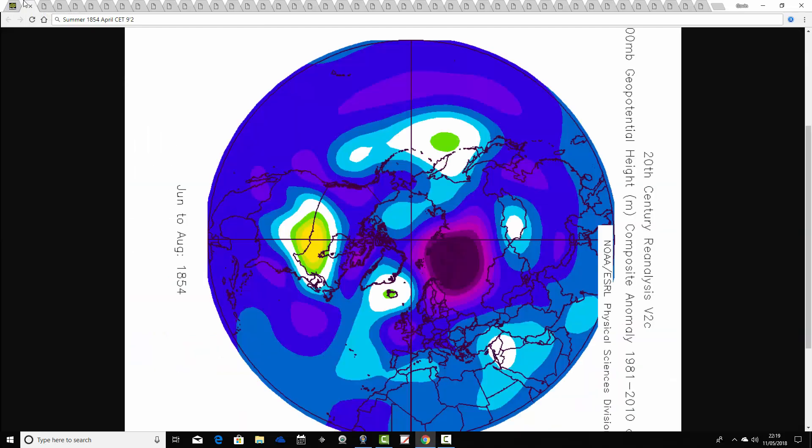The first summer we're going to look at is the summer of 1854, following an April CET of 9.2 — just a little bit cooler than April 2018 but still really quite a warm month, particularly for the era back in the middle of the 1800s. This is how the summer of 1854 looks: a very unsettled summer indeed, with a really deep trough of below average heights over the country and the jet stream producing a really unsettled pattern.